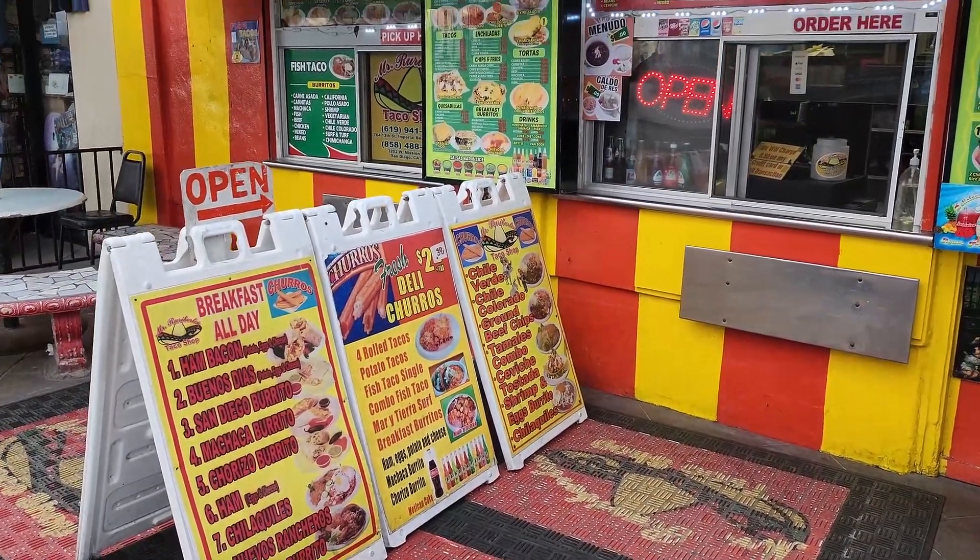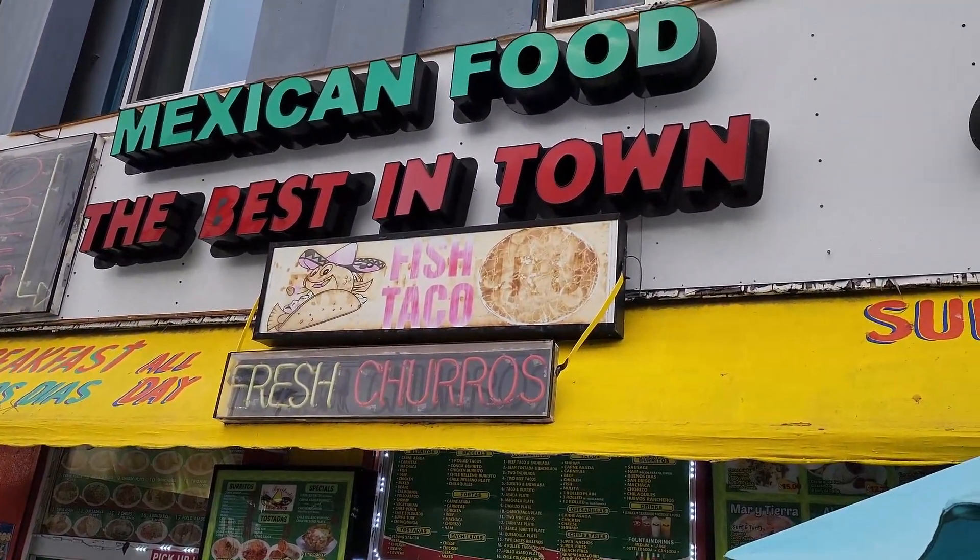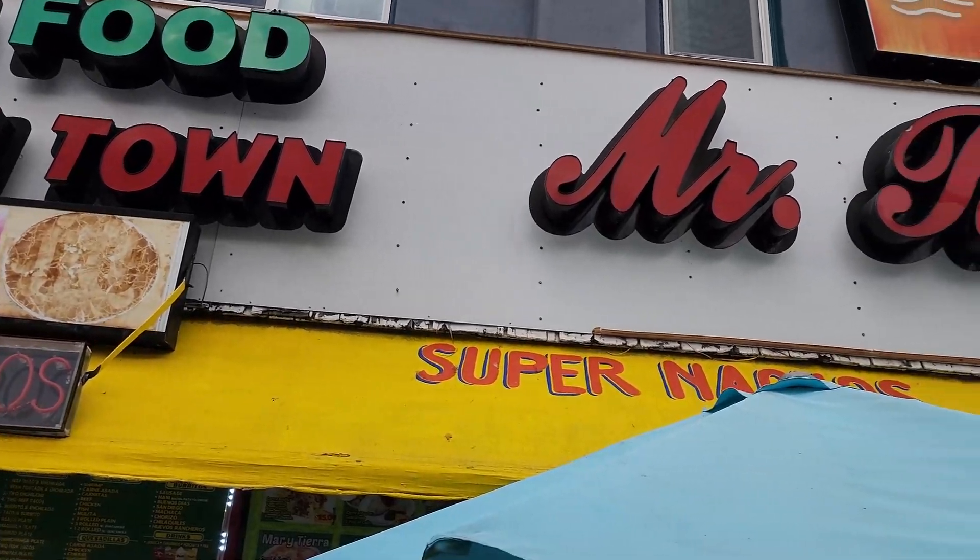So if you're just here hanging out at the beach and you want to get a burrito and sit back down on the beach, they have a takeout window right here on the street.